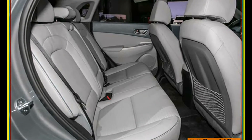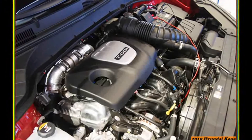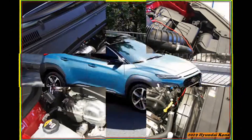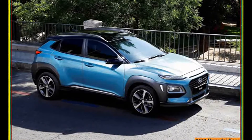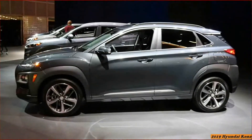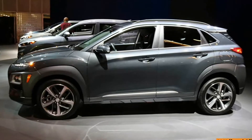Given that the Kona is a small crossover competing in a segment for which America has developed a growing dependency, it also wears black plastic fender flares and bumpers to finish off the urban incursion vehicle vibe. It all adds up to a better-looking alternative to the hot-selling, vaguely outdoors Subaru Crosstrek with which it directly competes.